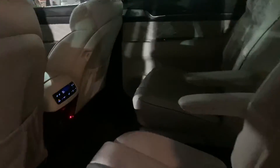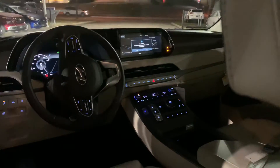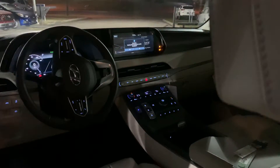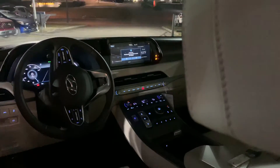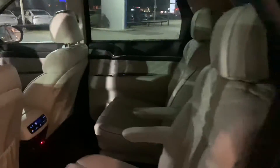This one right here is going to have the premium beige leather as the interior color. It's going to have LED touchscreen with Apple CarPlay, Android Auto, shift-by-wire technology, all sorts of different drive modes, heated and cooled seats, lane-keep assist, and a ton of other features.